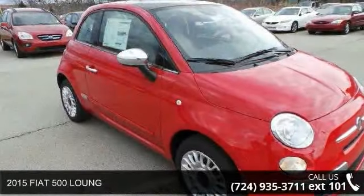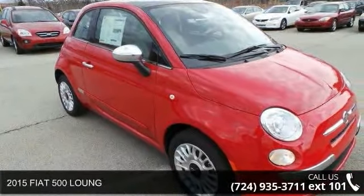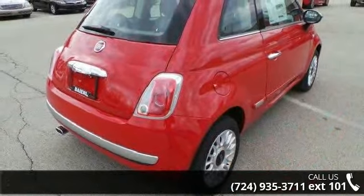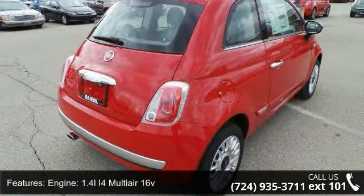Imagine yourself in this 2015 Fiat 500 Lounge. If you are looking for an automobile with great features, look no further. Enjoy these notable features: